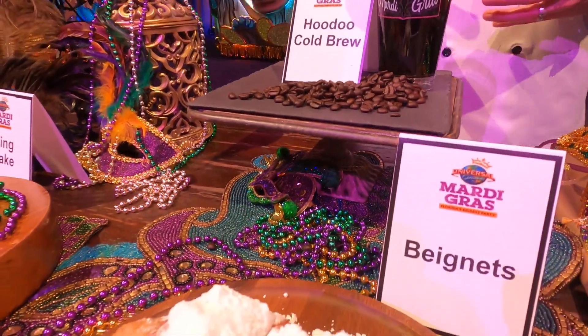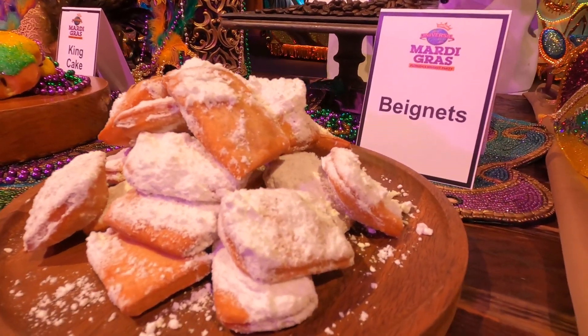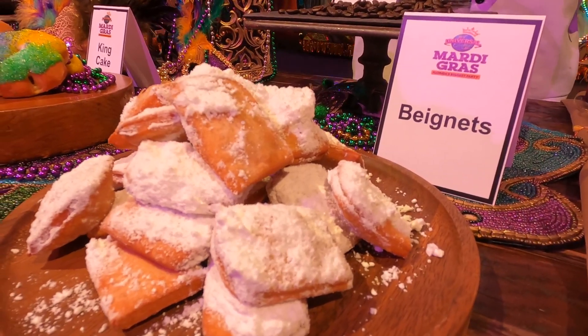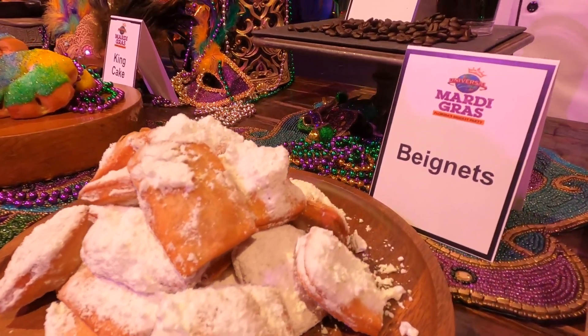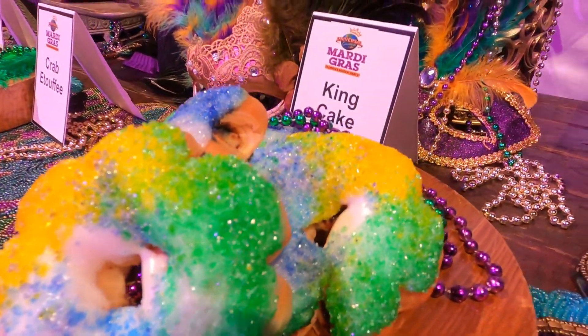The cold brew pairs very well with our beignets, which we're going to cook fresh at our tents. This is in the French Quarter area, also known as Gramercy Park. We also have our classic king cakes that everybody has known forever and loves.